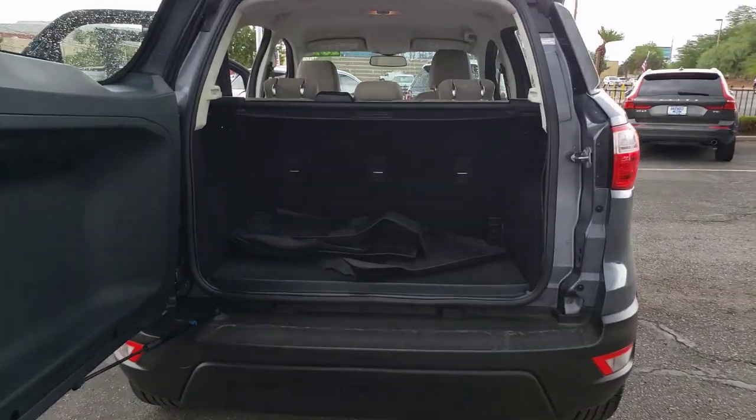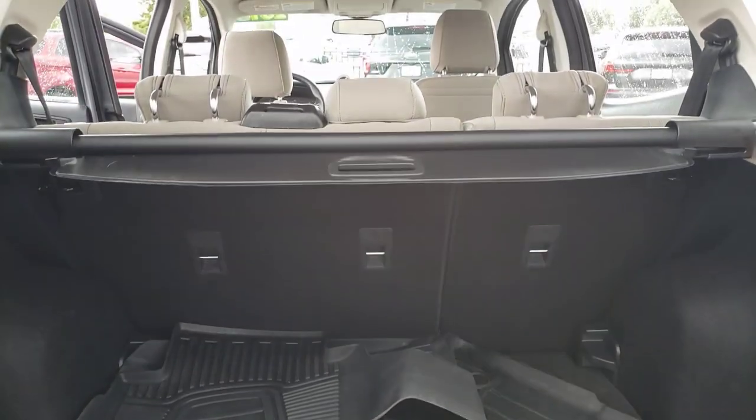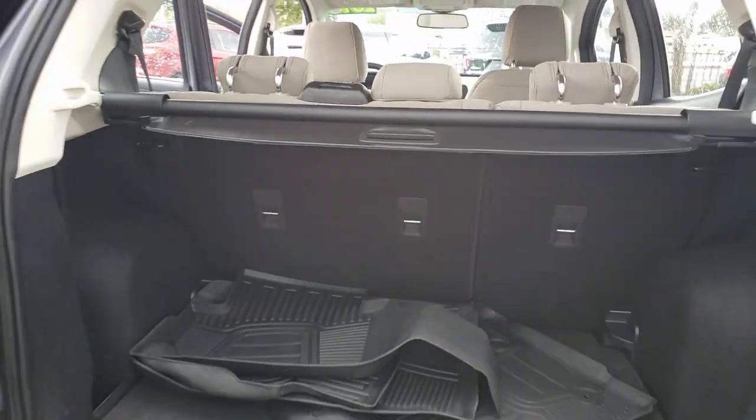Passenger-friendly, maneuverable, stylish, and great for hauling cargo. It's an ideal family car. The following are some of this vehicle's highlighted options.